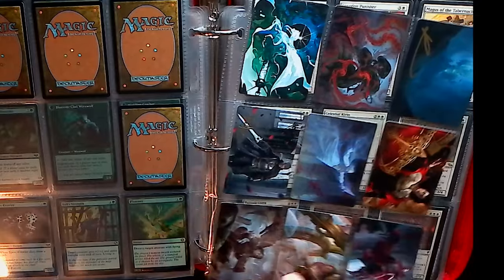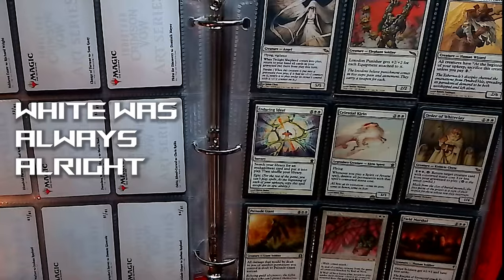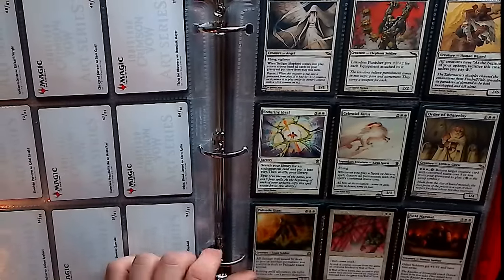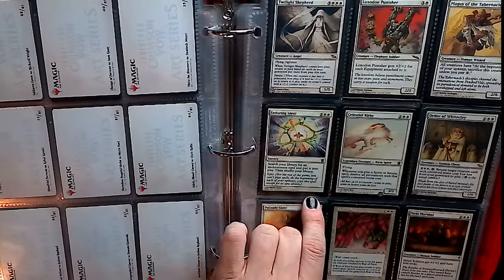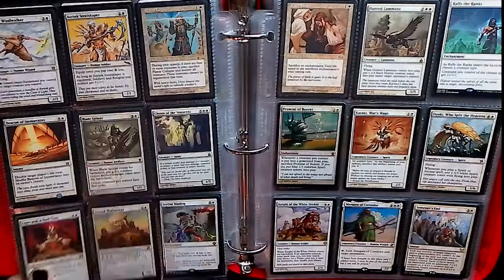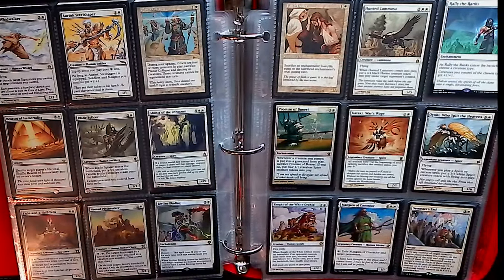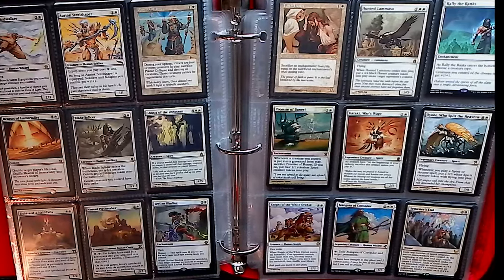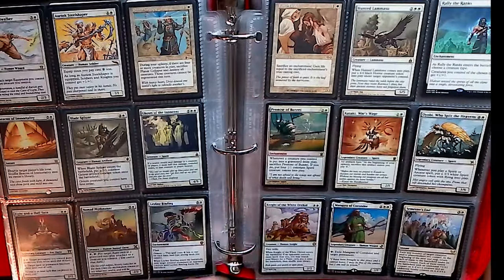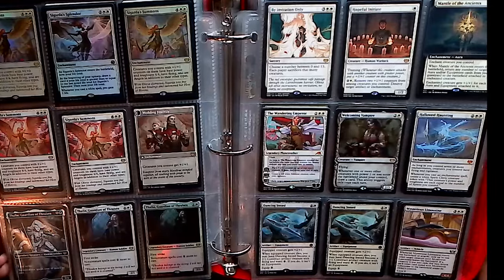Up next we have our white section. No particular theme here — it was just whatever I happened to get from booster packs. I was never too big into it. A guy I used to do double battles with had a white artifact deck, so I let him handle white and I handled green, and there wasn't too much we couldn't take on. Although I started in 7th Edition, there are some random cards that are older than that, but again nothing too crazy.